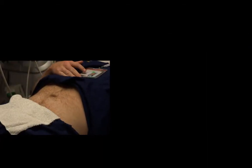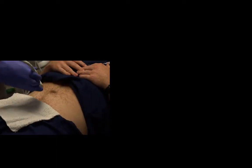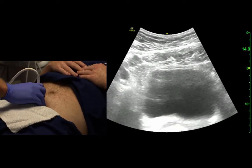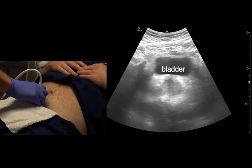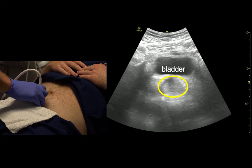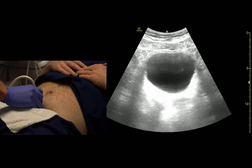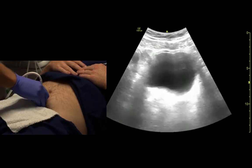Just the difference of the bladder in the male versus the female. Again, we're looking for the bladder just above the pubic symphysis. Take note that the bladder is not a circle. In the male, we can see there's prostate sitting back there. And as we fan up, we shouldn't see really much else.